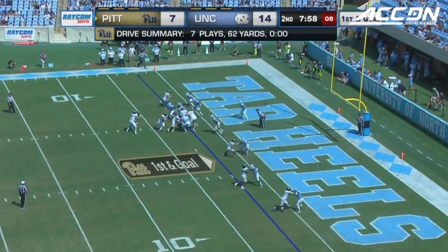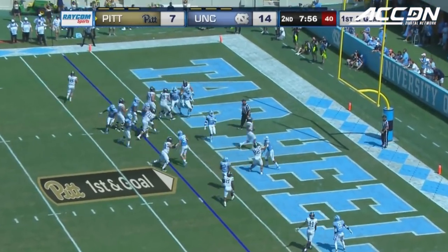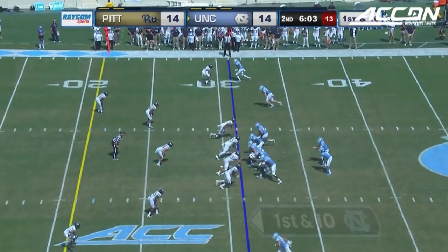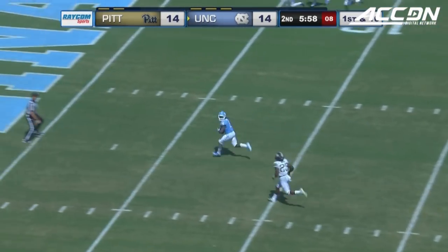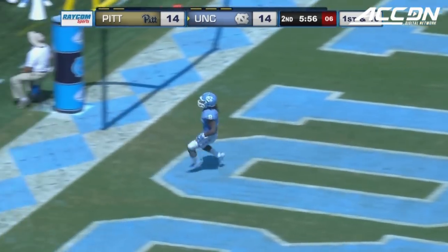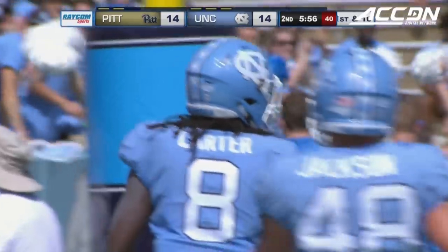You only had four catches coming into the game, already has four. To the ground and in the end zone. Third for North Carolina, first and ten. Elliott with the time, delivers over the middle — wide open — Michael Carter. Touchdown North Carolina.